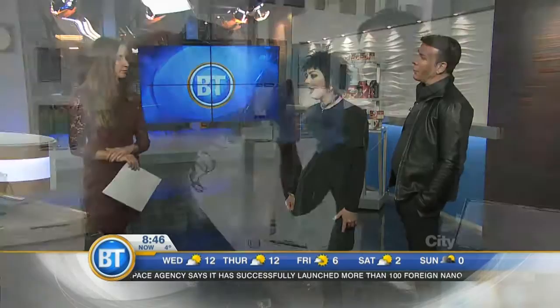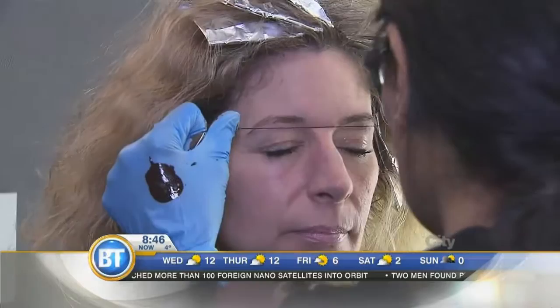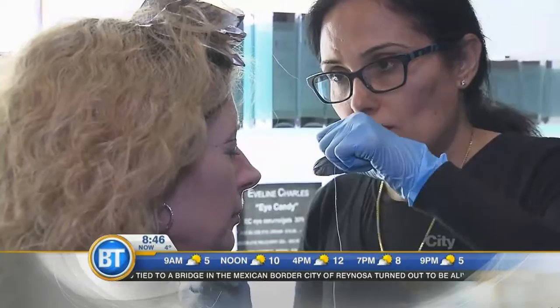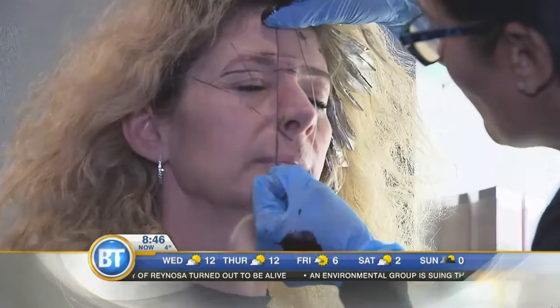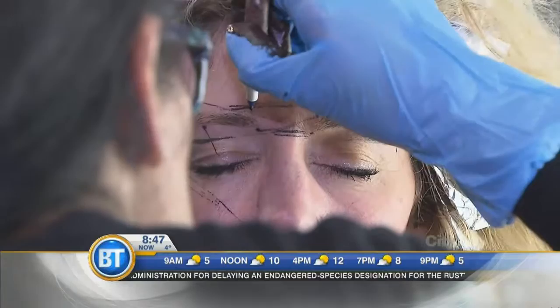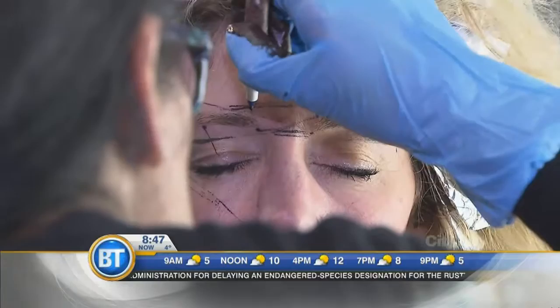On top of the hair, they did something called brow mapping using HD brows, which is very popular right now. It involves a lot of mapping — covering microblading, threading, and precise measurements. Using a surgical pen, they measure the eyebrows to get the perfect proportion and placement before any microblading or coloring of the brows is done.